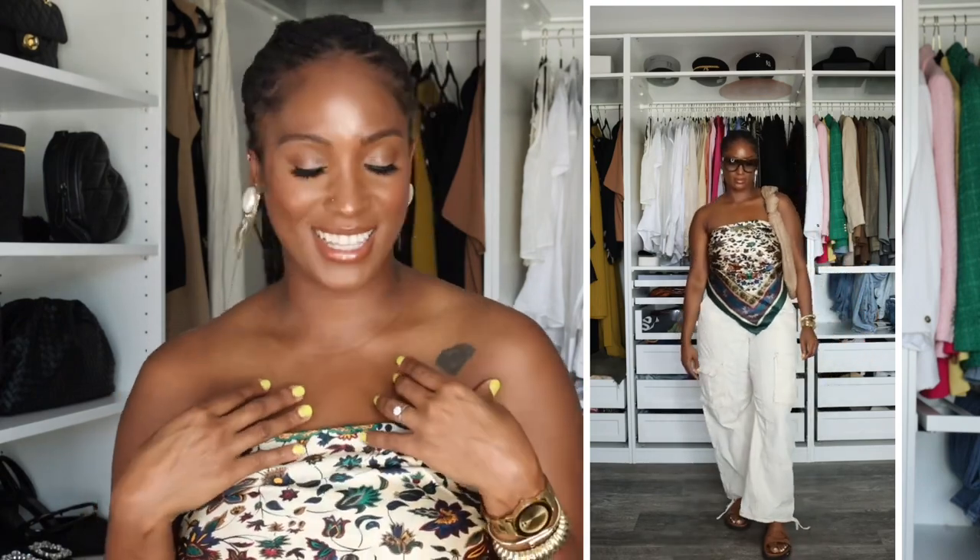The last look is centered around a thrifted find — a silk scarf that is massive. It's finally the size I need to make into a top or wear multiple ways. I kissed a lot of ugly frog scarves to get this one. I styled it with cargo pants, letting the top do all the talking since the color and print are busy — I want it to be the focal point. I styled it with my old Celine sunglasses, that same hobo bag, and some brown casual sandals. I couldn't be more proud of this look — she is that girl.